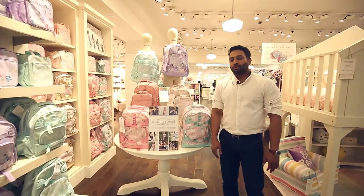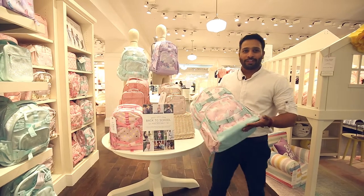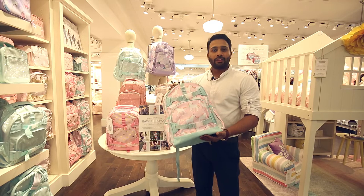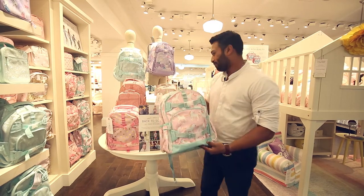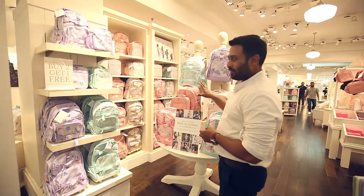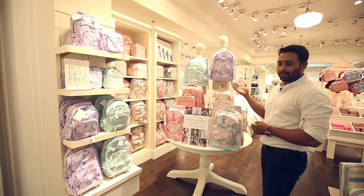Let me introduce you to our new collection for girls as well. This is one of our best collections — it is called Rainbow Unicorn, and to date this is one of the top sellers for us. This is the romantic version of all the backpacks for girls, since the theme of this room is romantic, romantic artisanal vintage.